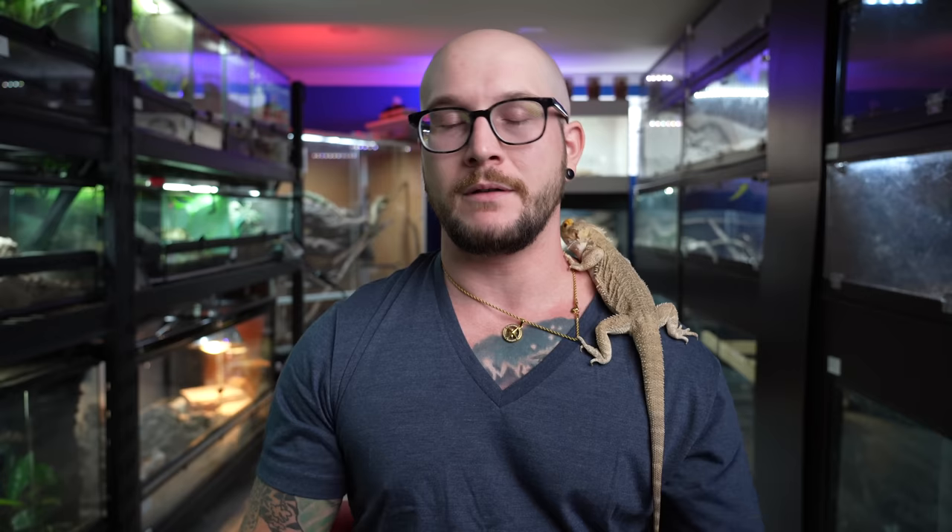Don't buy two female leopard geckos thinking a 40-gallon enclosure will be fine without a backup. Even for breeding situations — for example, reticulated pythons — if a male and female start biting each other, which can happen with retics, then what? Do you have an enclosure for both of them? Don't be the person who says 'I'll get an enclosure down the road.' Don't get the animal until the enclosure is actually at home. Unless you have tons of empty enclosures and know exactly what you're doing, don't do this.